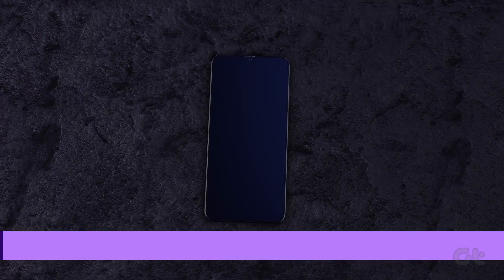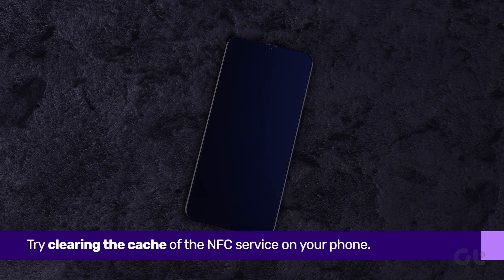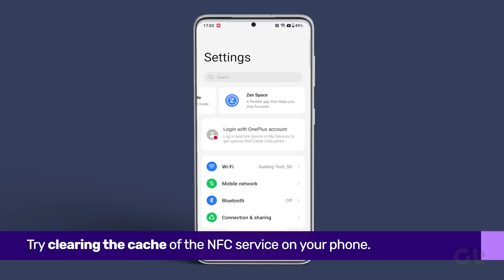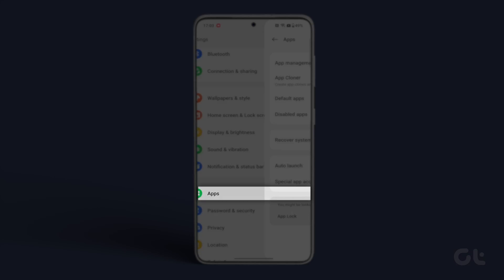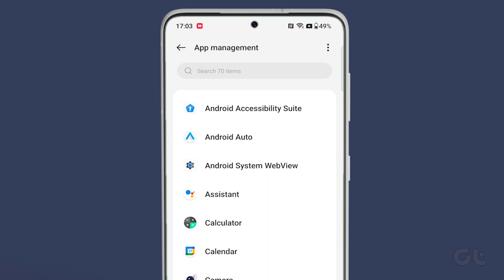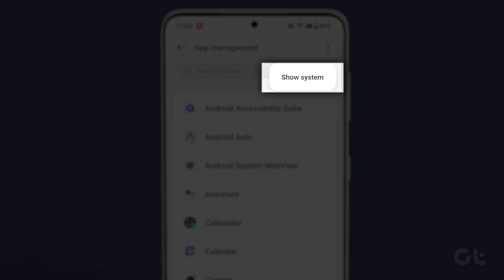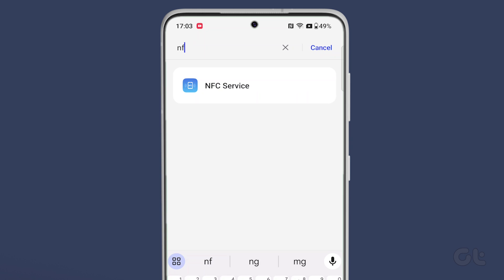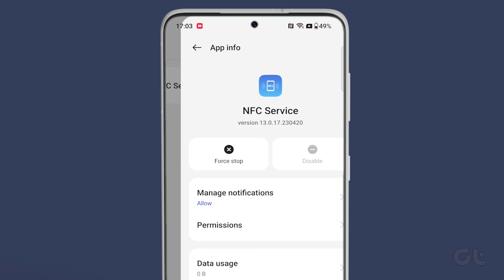In case NFC still doesn't work properly, you can try clearing the cache of the NFC service. To do that, open the Settings app on your device and navigate to Apps, See All Apps, and then tap on the three dots in the top right corner. Now tap on Show System, and then scroll down till you find NFC Service, and then tap on it.